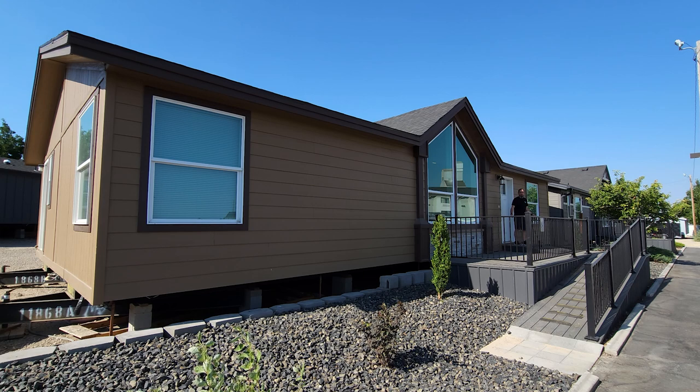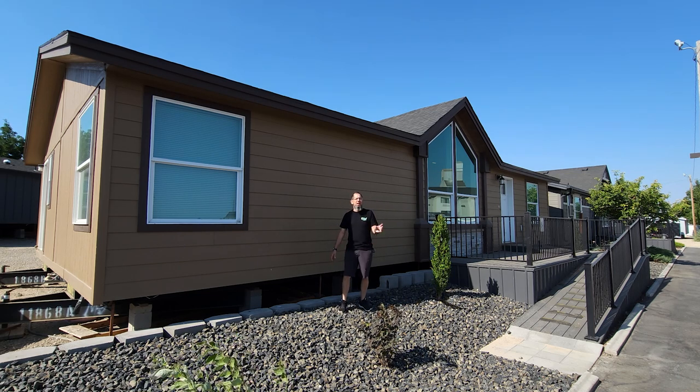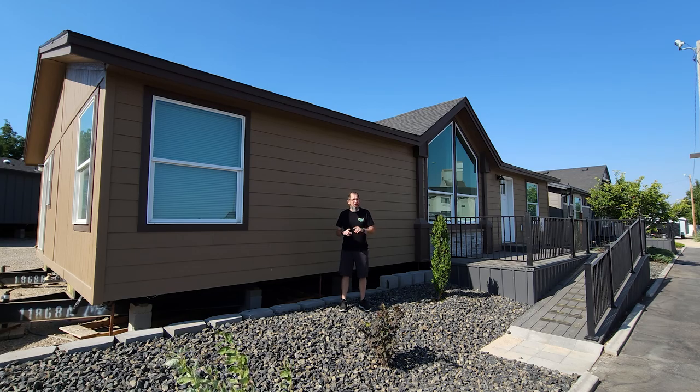Hey everyone, it's Will with Manufactured Homes.com. Welcome back to Where's Will's Manufactured Home Tours — thank you for clicking on this video and spending some time with me today. I truly appreciate it. Today I'm in Nampa, Idaho, and we're visiting United Family Homes. This gorgeous mid-size home right behind me is built by Kit Custom Home Builders, and I can't wait to get going. So if you want to know more about it, let's go.